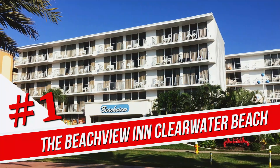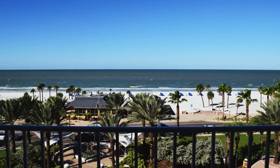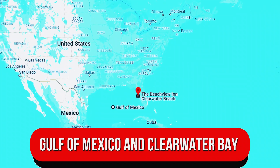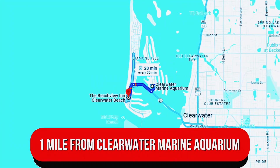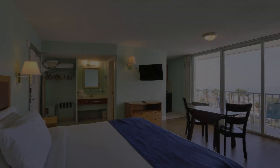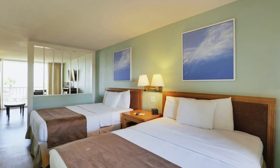Number 1. The Beachview Inn Clearwater Beach. Set among shops and restaurants on a barrier island, this relaxed hotel overlooks both the Gulf of Mexico and Clearwater Bay. It's across the road from the beach and one mile from Clearwater Marine Aquarium. Understated rooms with a modern vibe and beach-inspired decor offer flat-screen TVs and Wi-Fi access. All have views of either the Gulf or the Bay. Some add balconies.